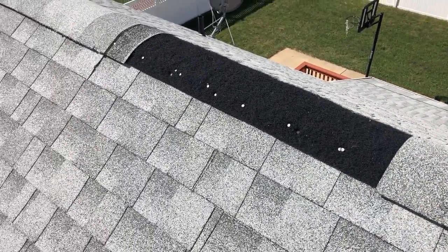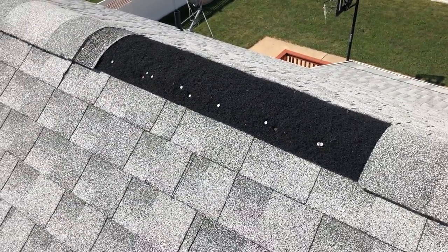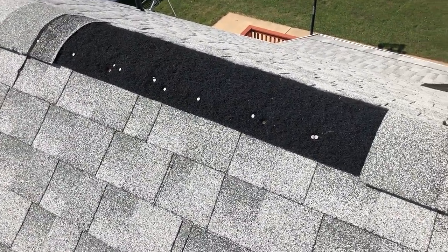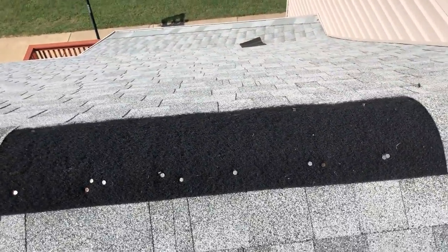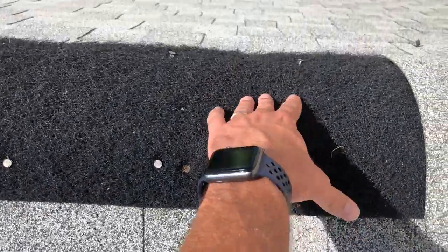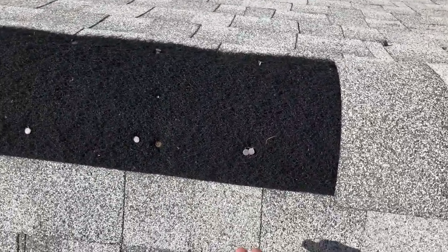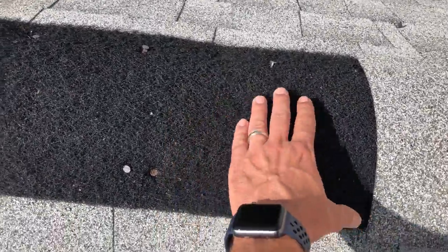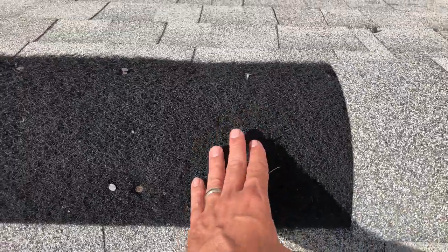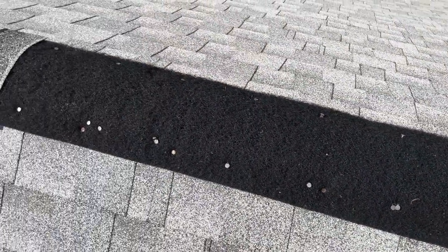This was a ridge vent. This home was replaced not too long ago — not by us, by a different company only a few years ago — and the ridge vent they used is something I'm not a big fan of. You can see it's just a big Brillo pad is all it is.